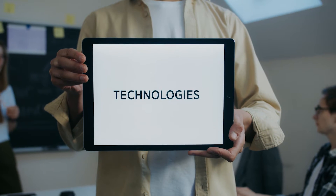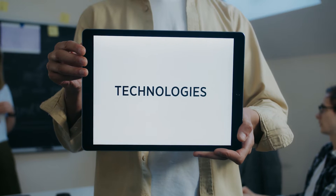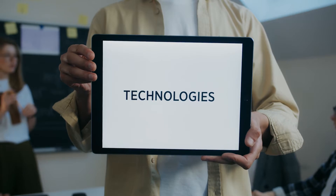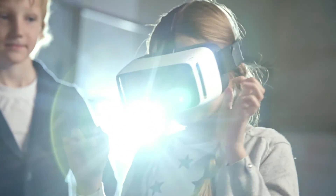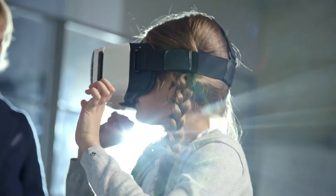In today's video, we're going to be showcasing 4 amazing gadgets that you never knew existed on Amazon. From futuristic tech to practical and convenient devices, we've got it all covered. So sit back, relax and get ready to discover some seriously cool gadgets that will change the way you live your life. Let's get started!